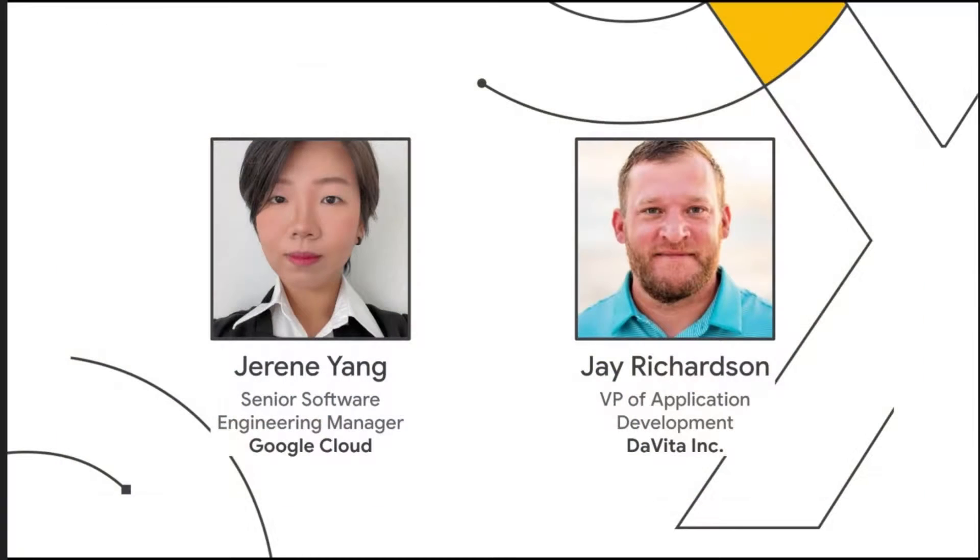Hello, and welcome to this session on seeing the whole picture by unifying operational data with analytics, DSN 203. I'm Zhurin Yang, Senior Engineering Manager on Spanner, a fully managed relational database with unlimited scale on Google Cloud. With me today, we have Jay Richardson, VP of Application Delivery at DaVita, who will share their journey with Google Cloud Databases.